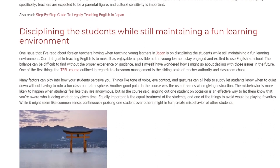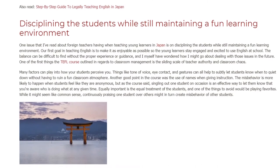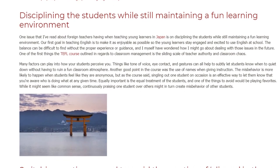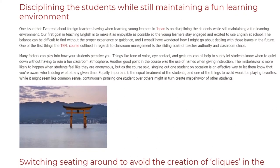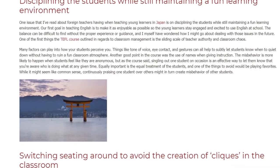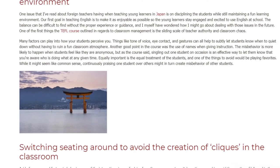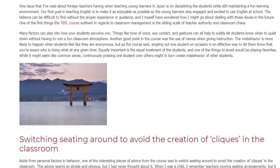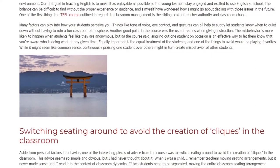Another good point in the course was the use of names when giving instruction. Misbehavior is more likely to happen when students feel like they are anonymous, but singling out one student on occasion is an effective way to let them know that you are aware of who is doing what at any given time. Equally important is the equal treatment of students — one of the things to avoid would be playing favorites, as continuously praising one student over others might in turn create misbehavior from other students.